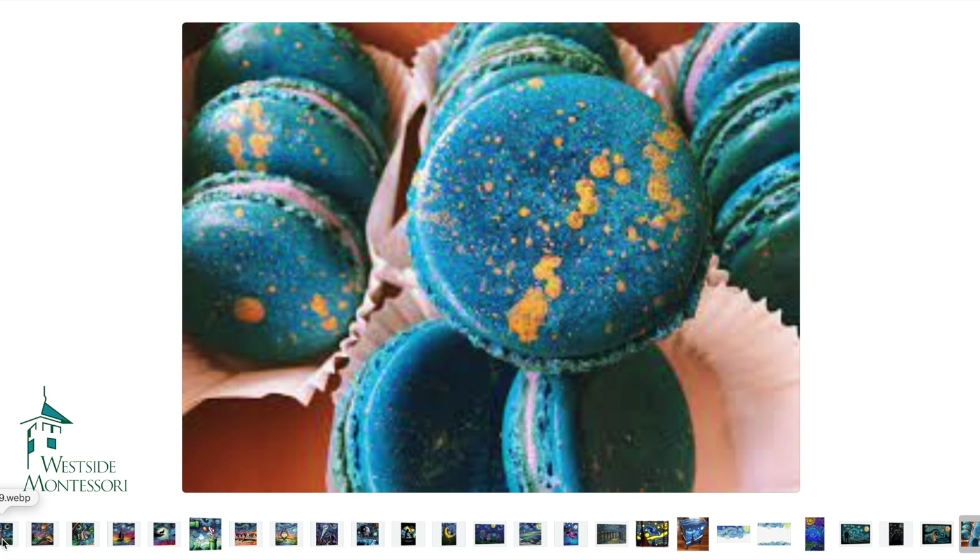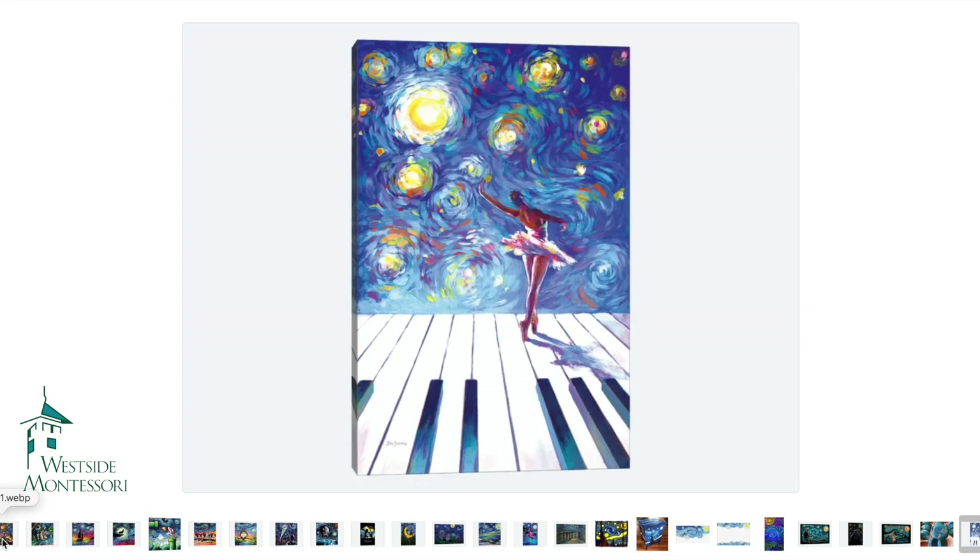And these are macaroons — another baking idea that we wanted to throw out as well in case you were inclined for that.